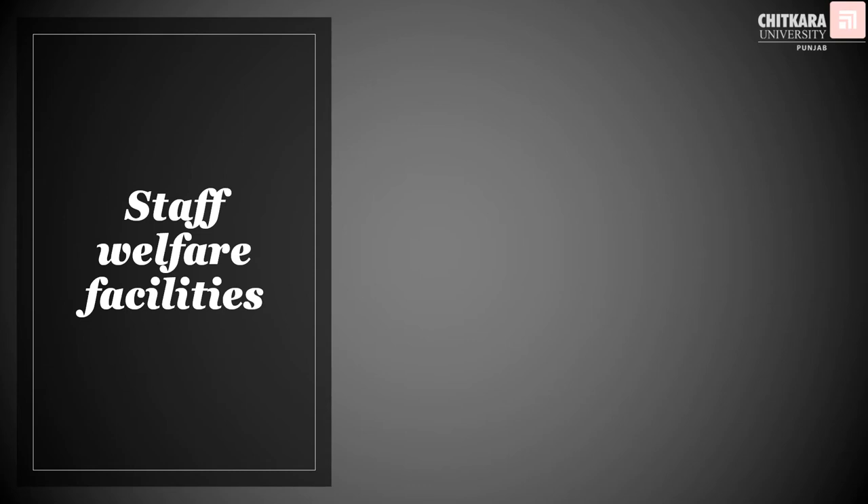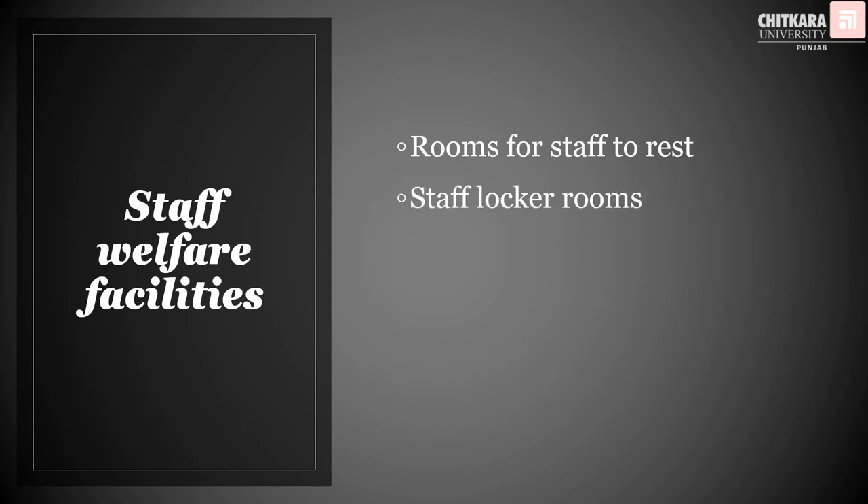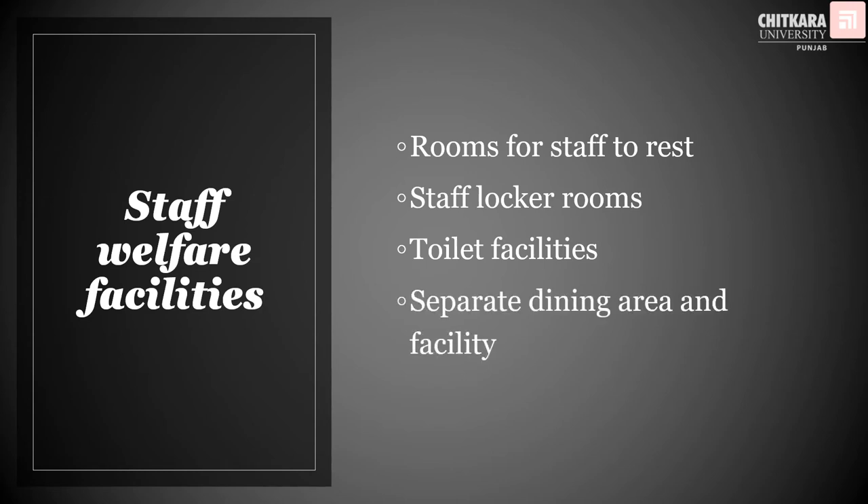For efficient working, staff also requires some facilities. Under the staff welfare facilities, we are going to talk about the rooms for staff to rest, the lockers that have to be given to the staff, the toilet facilities, and of course during the shift the staff have the facility of food, so there must be a separate dining area and facility for the staff. We are going to talk about all these in detail in this section.